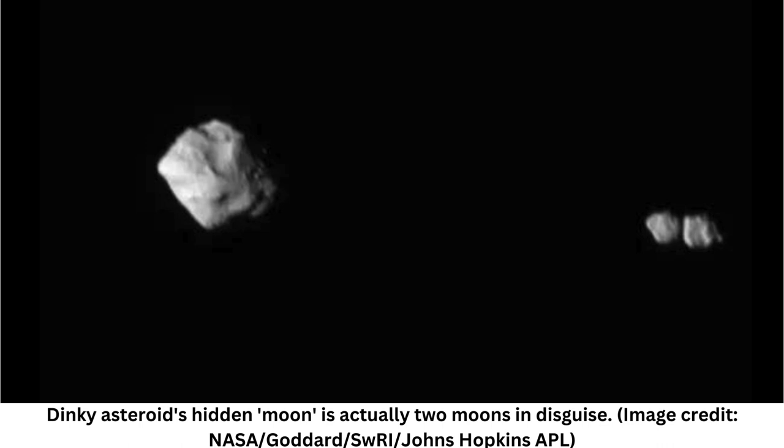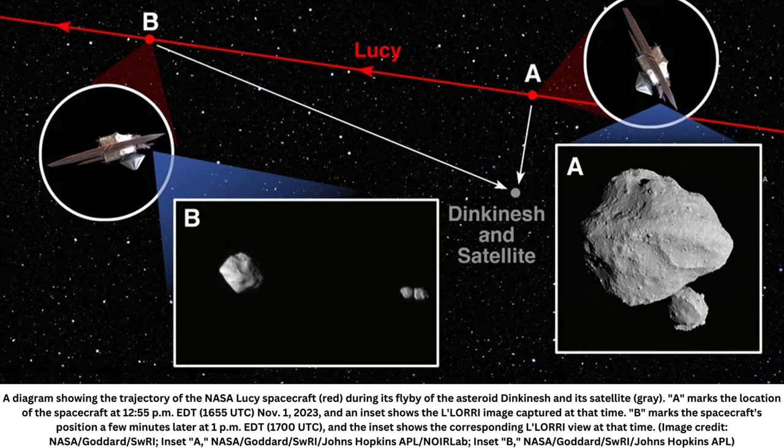These binaries collectively take on a peanut or pear shape, and they may not be rare in the solar system. For example, the New Horizons spacecraft confirmed that Arakoth, an icy object in the Kuiper belt beyond the orbit of Neptune, was a contact binary in 2019. A handful of other asteroids and comets seem to be contact binaries as well.